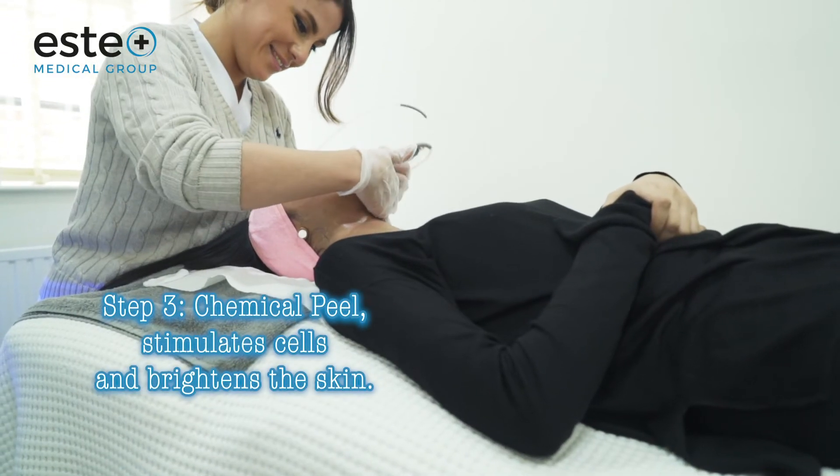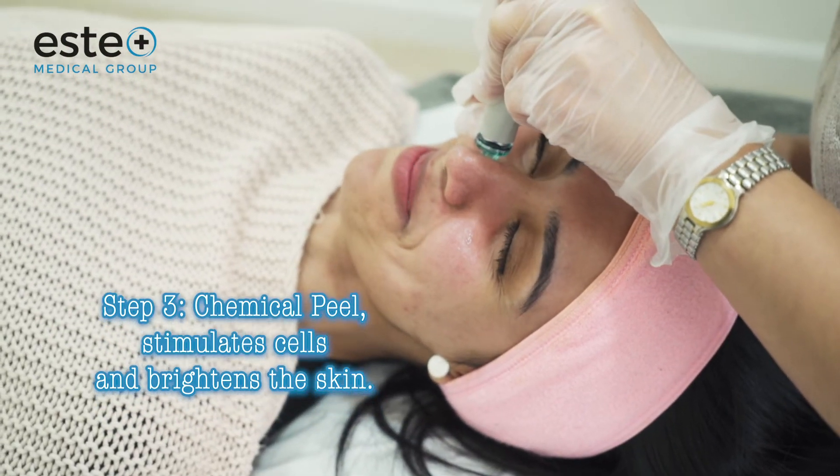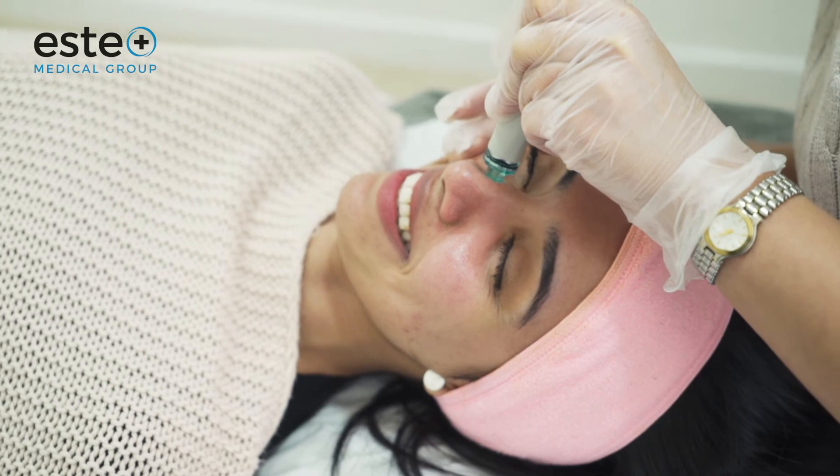The third step is a chemical peel. Here we use glycolic and salicylic acid, which helps to stimulate cells and brighten the skin.